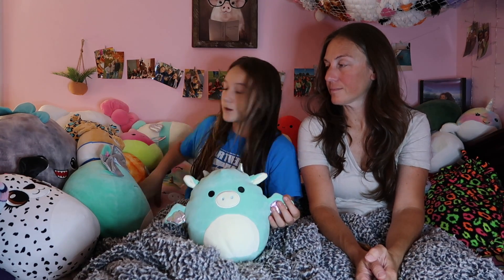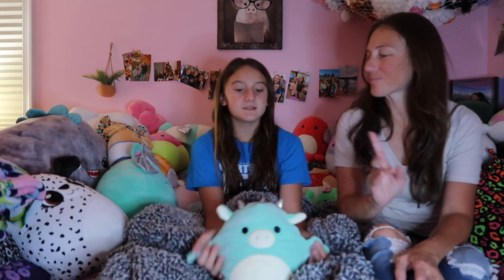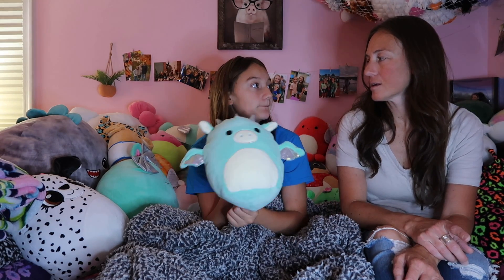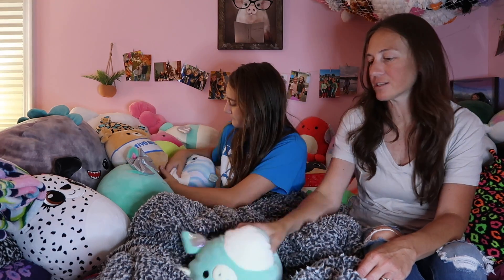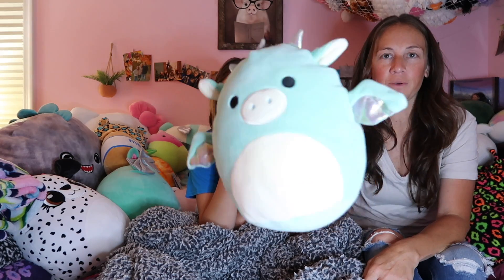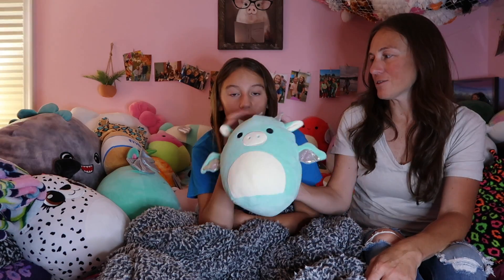Next up is this dragon — I did a trade. I got a blind bag and got the same thing twice, so I did a trade. It looks different because the camera died and I had to get our backup battery. This is the dragon from the trade and we don't know the name because she cut all the tags off.